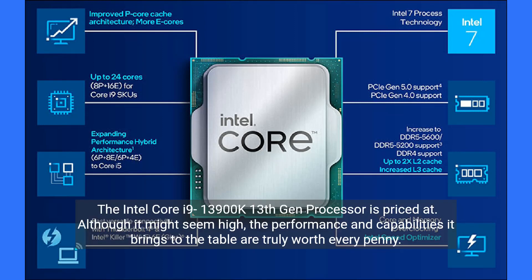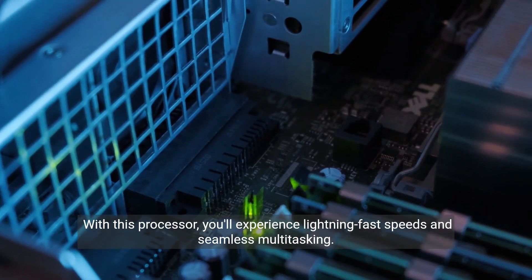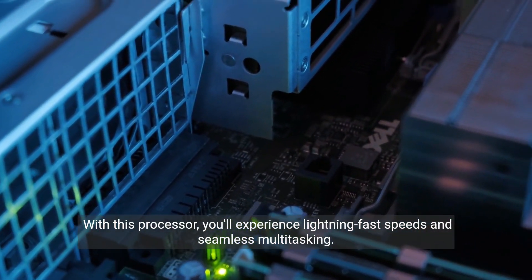The Intel Core i9-13900K 13th Gen processor is priced at — although it might seem high, the performance and capabilities it brings to the table are truly worth every penny. With this processor, you'll experience lightning-fast speeds and seamless multitasking.